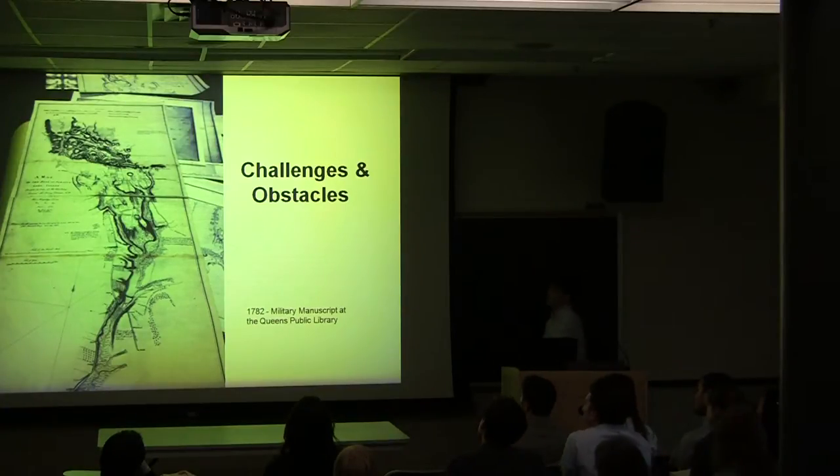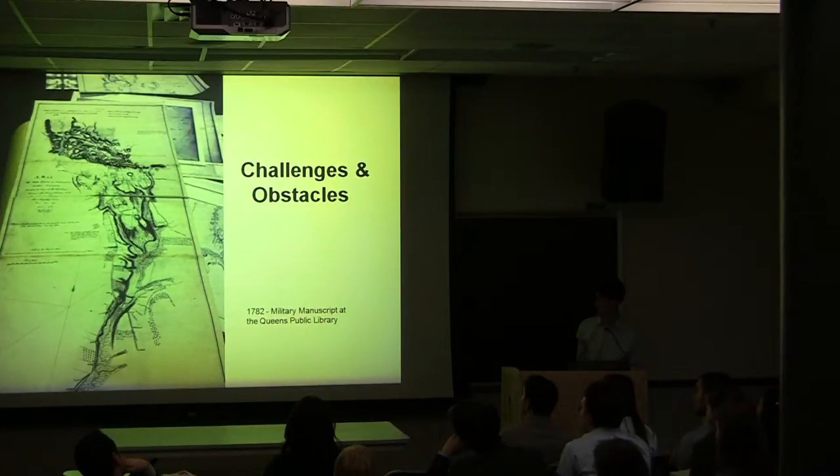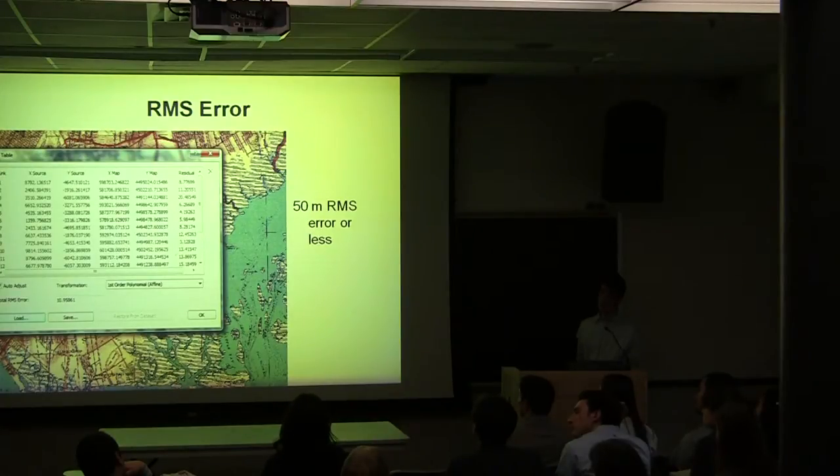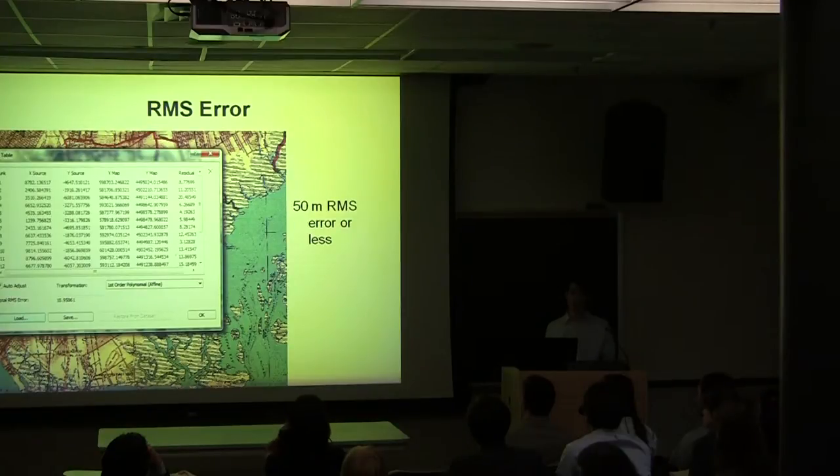This is just one example: a 1782 military manuscript map of Jamaica that was never scanned and, as far as we know, was never even published — so it was definitely a challenge to find. Once we found our maps, we strove to georeference them with an RMS error of 50 meters or less. This was difficult for older maps, where features didn't match the later maps used for georeferencing. But all groups successfully achieved a 50-meter RMS error or less, and most got considerably lower.